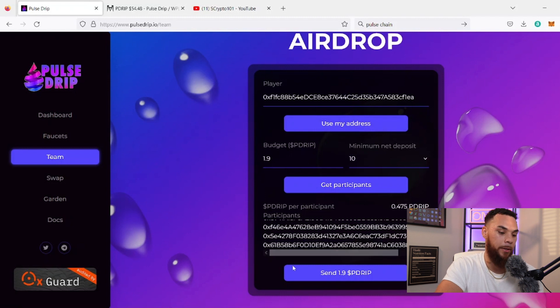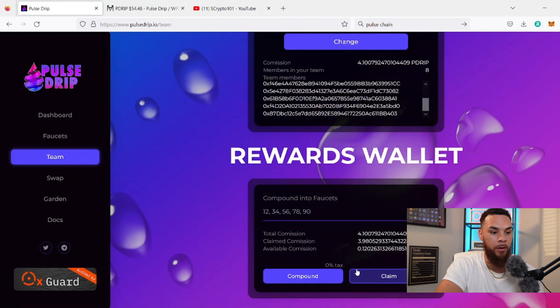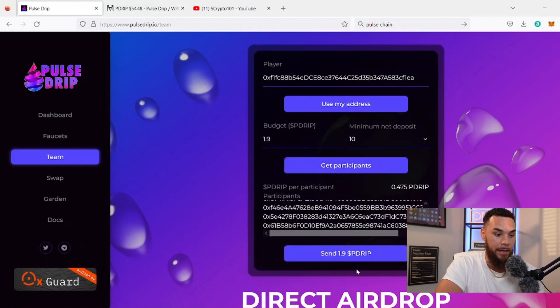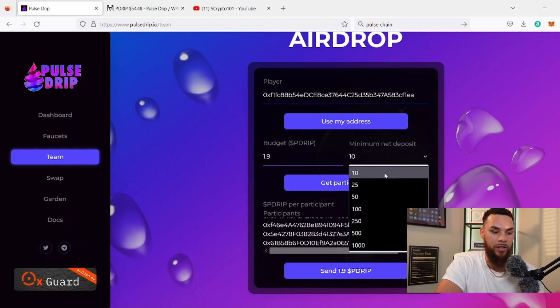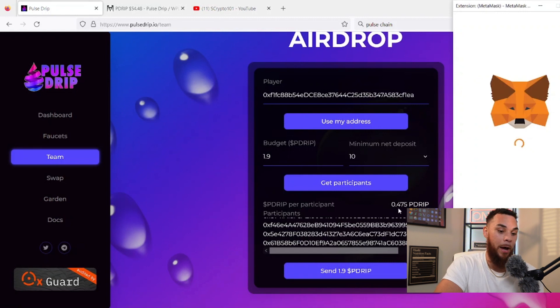As you can see, we have four people we're sending 1.9 P Drip to. If you're one of the other people on the team, you just need to get your bag up a bit more so you can get an airdrop — based on what I'm seeing, the minimum is 10. If you have less than 10, get up to 10 at least so you can start building your bag and earning compound interest. Now these people are getting $20 a piece just for being on the team, so truly appreciate everyone who's on the team.